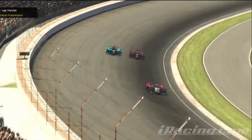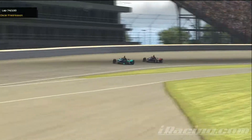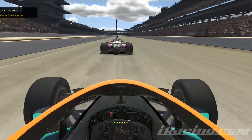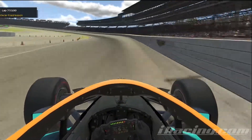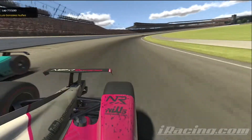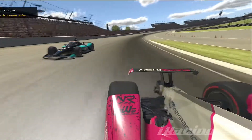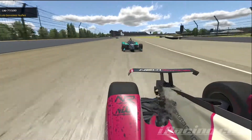Fredriksen charges on the outside of turn 1 and moves himself up into P2 — a great move, both on fresh tires so it's a pretty equal fight apart from maybe a lap or two difference on the tires. On to lap 77, a few laps later, he makes a passing attempt on Luis Gonzalez-Nuñez — they're so close together there might have been a little bit of contact, but Luis holds on to the race lead with 23 laps to go.